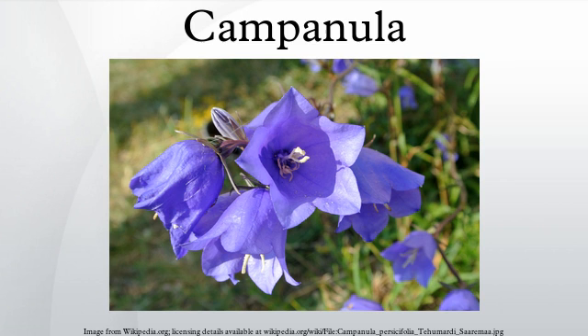Violdellfin is an anthocyanin, a type of plant pigment, found in the blue flowers of the genus Campanula.